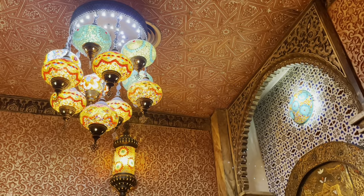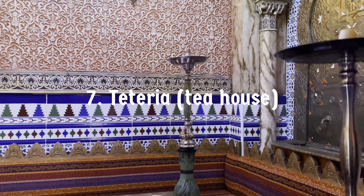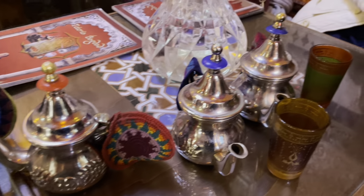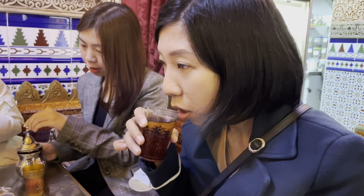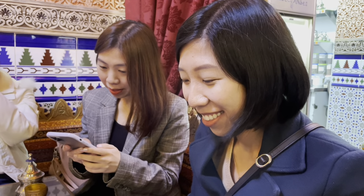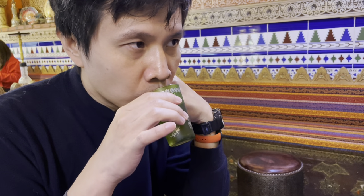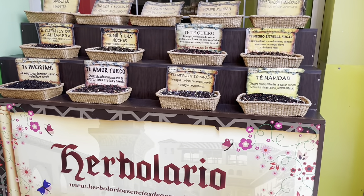Because of Granada's Moorish heritage, you should visit one of the many traditional tea houses lining the Calderería Nueva or Elvira streets and try the different kinds of tea they offer. We went to Tetería Baghdad and tried Moroccan tea, Turkish tea, Pakistani tea, and a local specialty called Ruby of Granada. They are sweet, aromatic, and flavorful — we loved them. These tea houses open late in the day, so come in the late afternoons. They also sell pastries and sweets to enjoy with the tea, and you'll find great varieties of tea sold around the city.